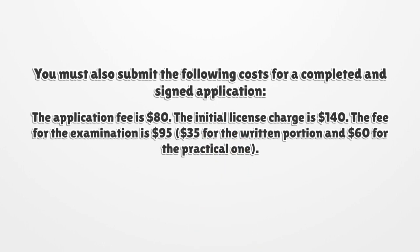You must also submit the following costs for a completed and signed application: the application fee is $80, the initial license charge is $140, and the fee for the examination is $95 — $35 for the written portion and $60 for the practical one.